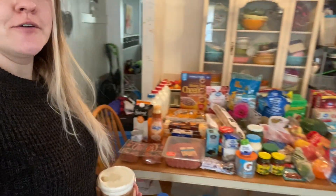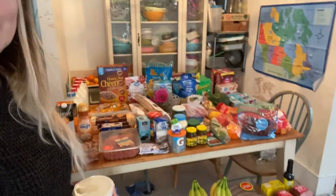Hey there, my name is Kim. Welcome back to my channel. Today I have another grocery haul. It feels like we're always buying groceries around here. This is a small fill-in before I go to Costco in two weeks.